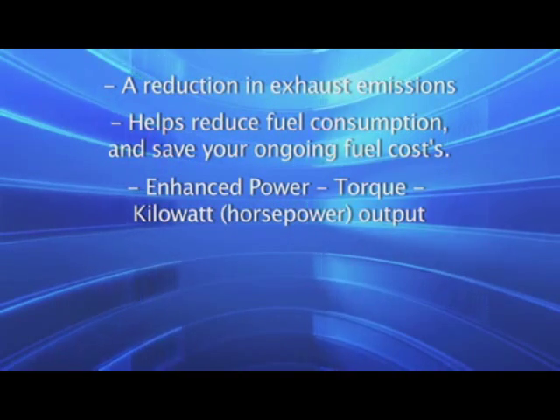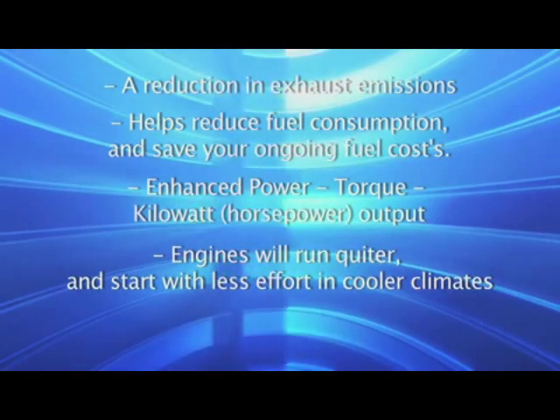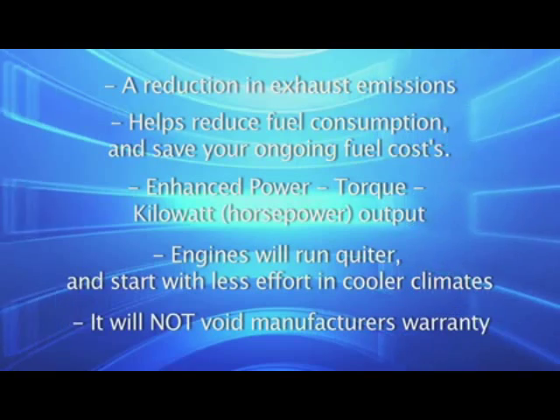Enhanced power, torque, kilowatt, and horsepower output. Engines will run quieter and start with less effort in cooler climates. And this will not avoid manufacturer's warranty.